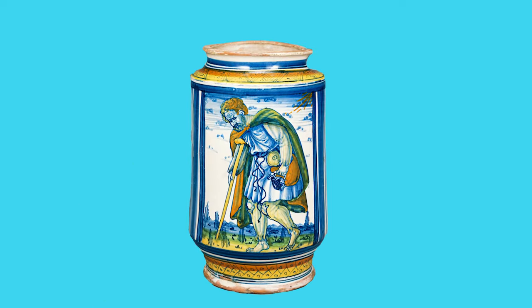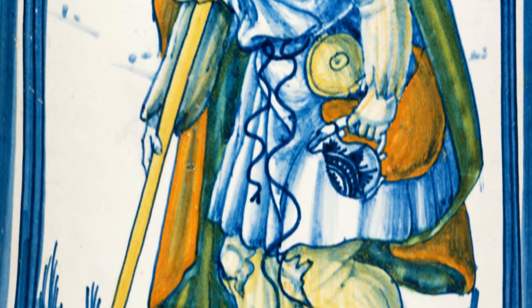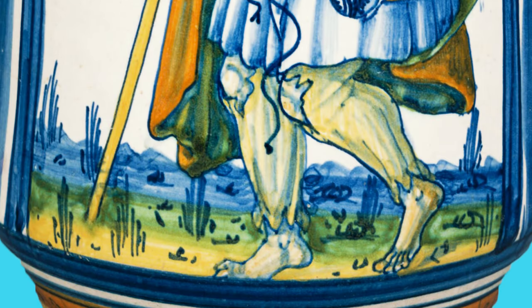Unable to read? No worries — the drug jars often displayed beautiful imagery representing what ailed you, painted right on the jar by a talented artisan.